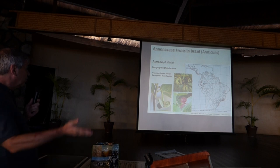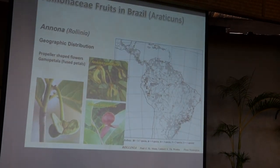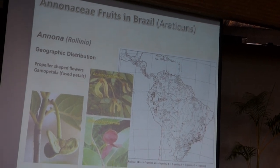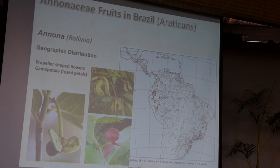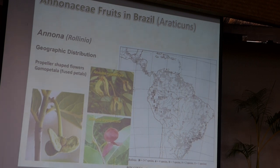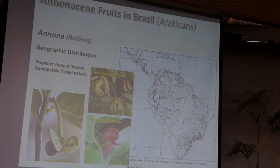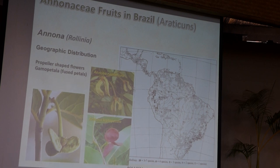The former genus Rollinia, now merged into Annona, has propeller-shaped flowers — though even those have different shapes, as in Annona mucosa or the former Rollinia deliciosa. The Annona leptopetala has red petals, and the unusual Annona neocerice is also notable. Looking at the distribution map, black dots represent five to seven species and white dots just one species. The main diversity of the Rollinia group is in southeast Brazil near Rio de Janeiro, and in the western part of South America near Peru. The many white dots across northern Amazonia represent just one widespread species — the well-known Annona mucosa, formerly Rollinia deliciosa.